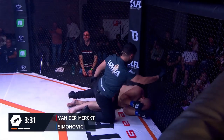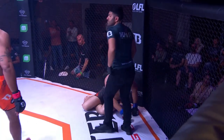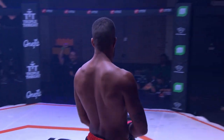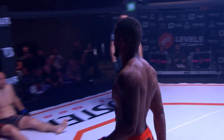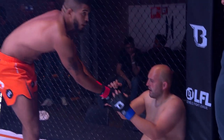Knocked him straight out. Unbelievable. I am sorry if you were at home — you missed van der Merck doing a pretty fantastic backflip to finish it off as well. That was unreal. They saw the overhead. That was fantastic, man.